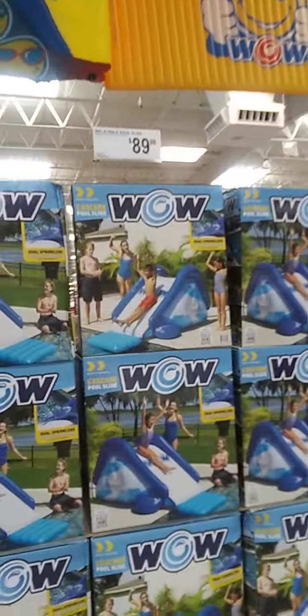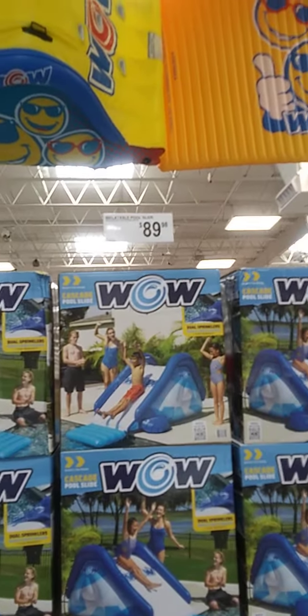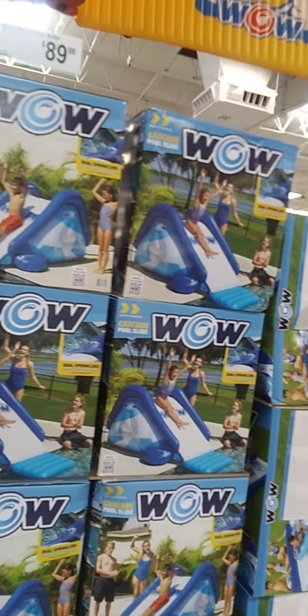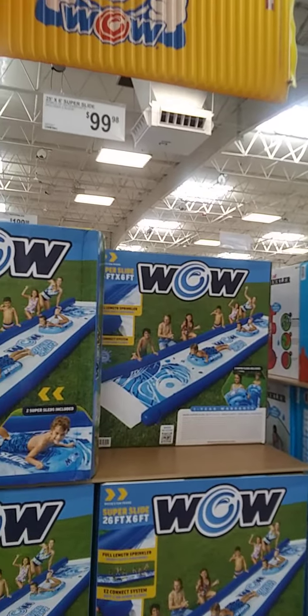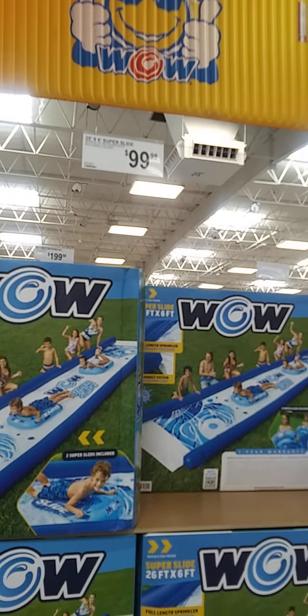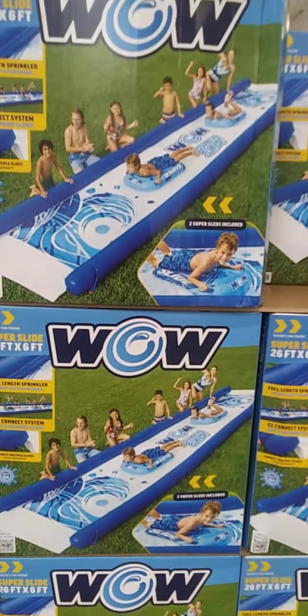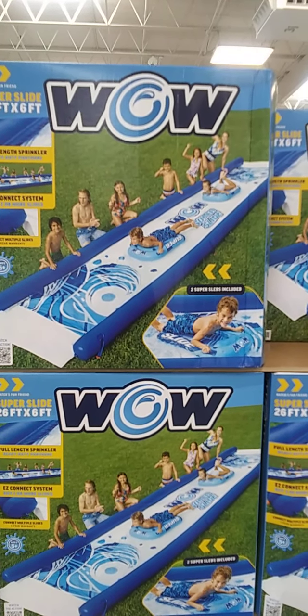Also an inflatable pool slide, $89.98. Then you have the super slide, $99.98 — 26 feet long by 6 feet wide.